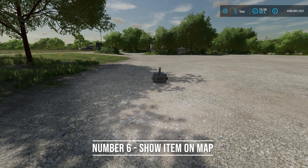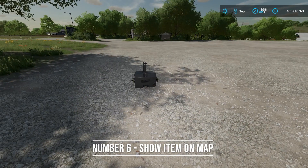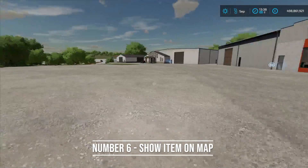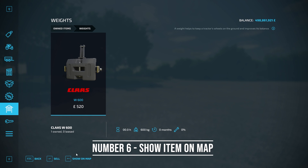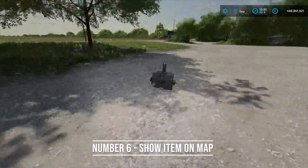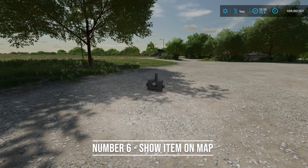For number six, showing items that you own on the map. Say you have a weight and you have no idea where it's at — maybe it's lost in the bushes or tall grass. Very simple: go into the shop menu, go down to your garage, locate what you want to find, click on it, then hit 'show on map' at the bottom. It gives you a beacon to find your piece of equipment. This makes it a lot easier to locate lost equipment.